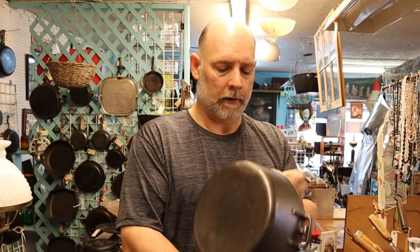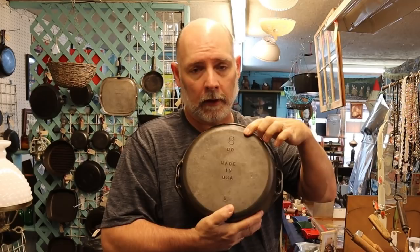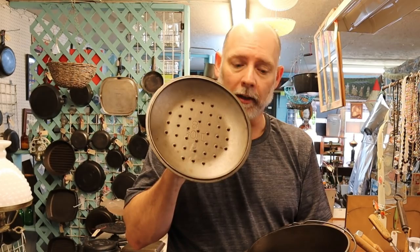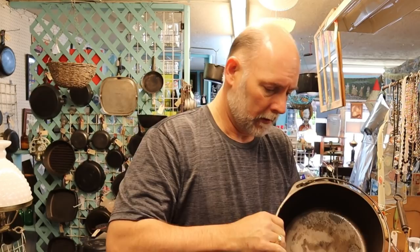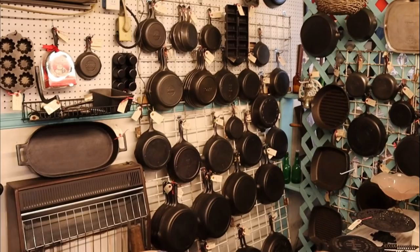Here's another number 8 Lodge, a Made in USA version — number 8, Made in USA Dutch oven. It's a little newer than the ones that don't say Made in USA. It also has the drip basting lid, and the inside is not milled but the casting is really, really smooth. It is $50 as well. We have a crate full of lids right here.